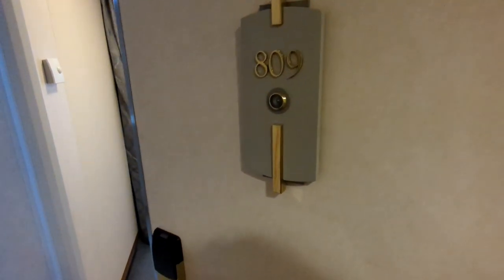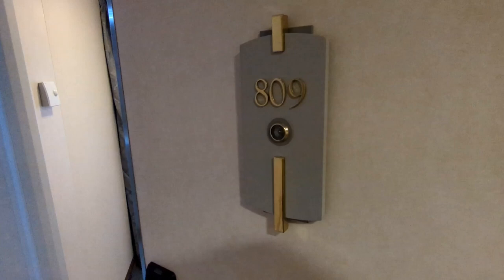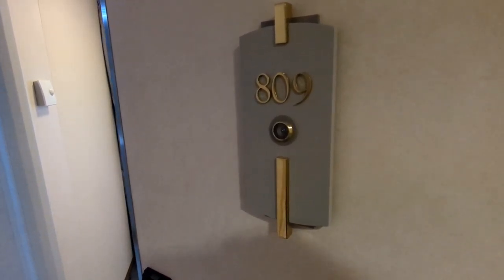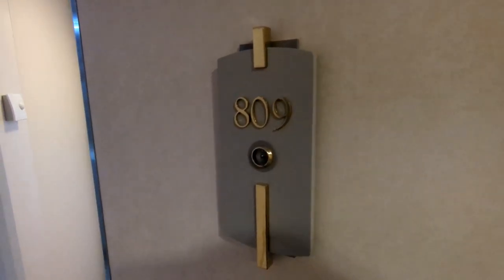Welcome on board Regent Seven Seas Voyager. This is going to be a cabin tour of Deluxe Veranda, room 809. We are on Deck 8, and this cabin is 356 square feet — that's 306 square feet for the cabin and 50 square feet for the veranda.